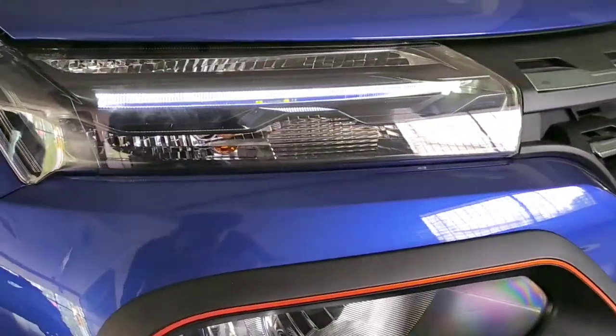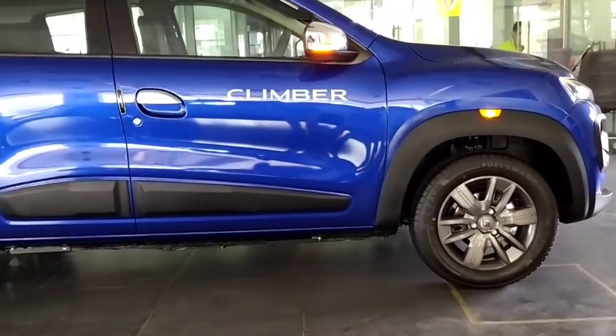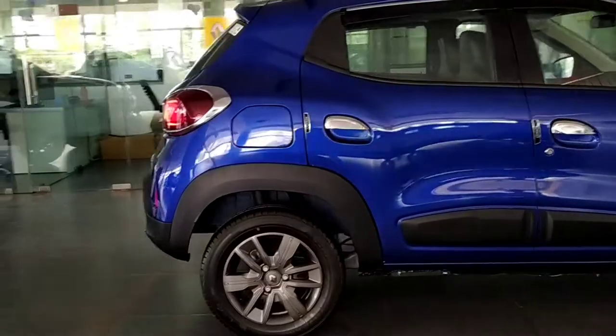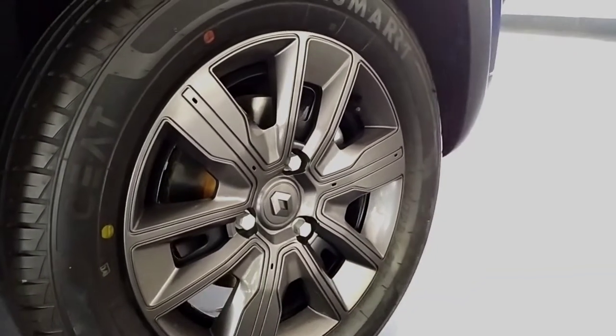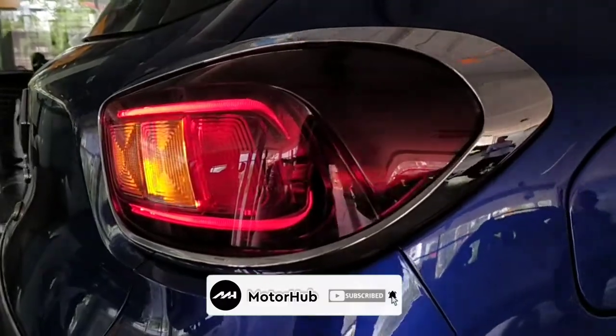Hello people, hope you're all safe and sound. This is Adip and welcome back to another vlog. This year is the BS6 Renault Kwid Climber, which is the topmost model in the Kwid lineup. Before going into the video, do not forget to subscribe to Motorhub and also hit the bell icon to not miss any of my future updates.